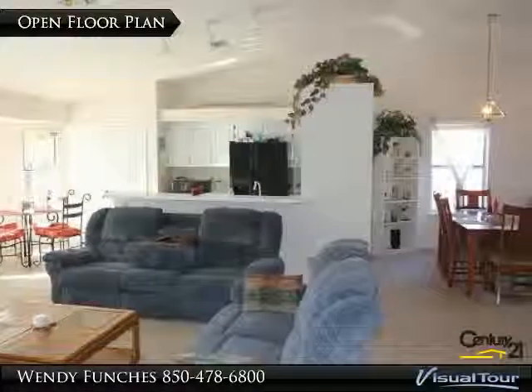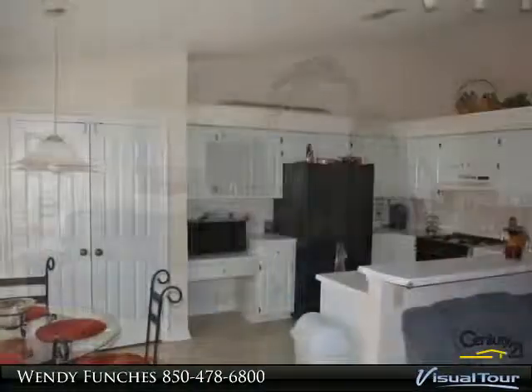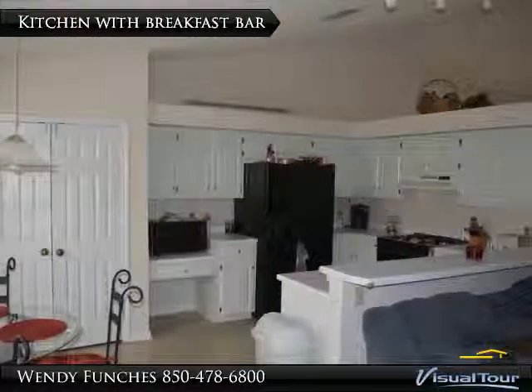Open floor plan with track lighting over the breakfast bar. The kitchen has planned spaces to stage great pieces of art and decor.